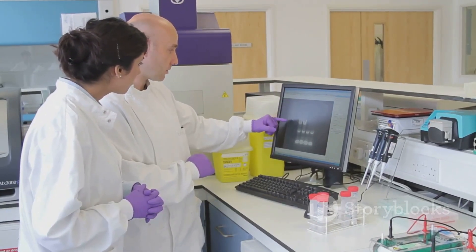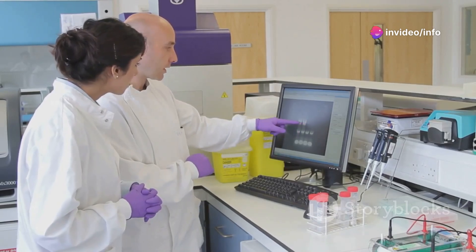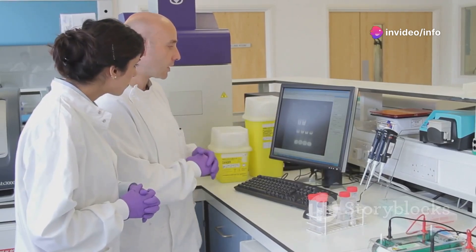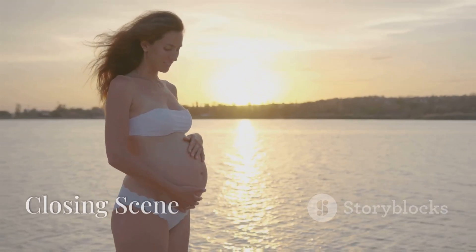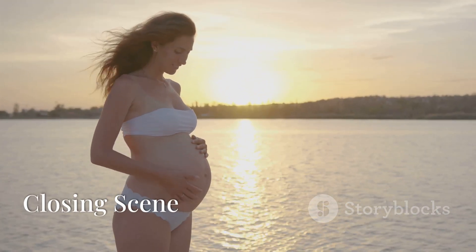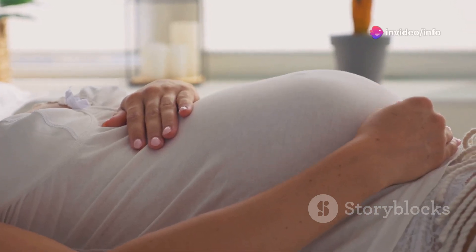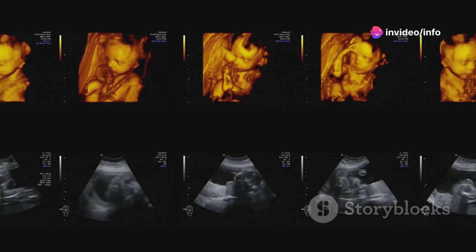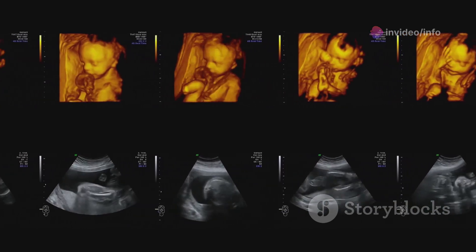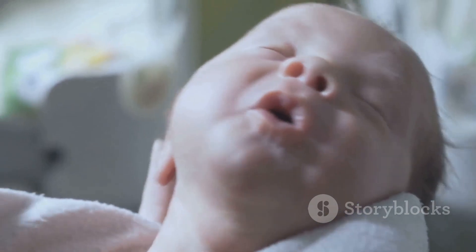Scientists continue to study these early stages of development to better understand how genetic and hormonal factors shape our growth, providing insights into various medical and developmental conditions. From a female starting point to the diverse spectrum of human development, our journey before birth is a testament to the wonders of biology. Understanding these processes not only fascinates, but also deepens our appreciation for the miracle of life.